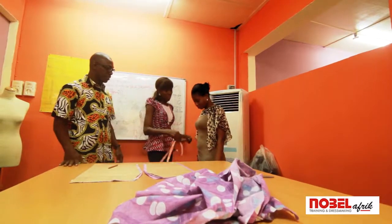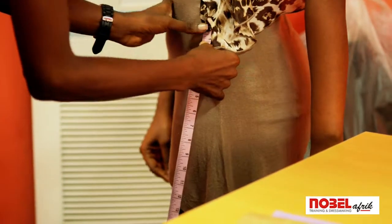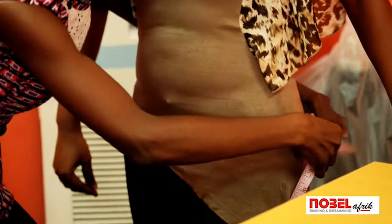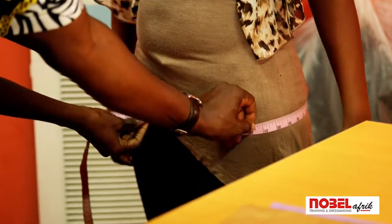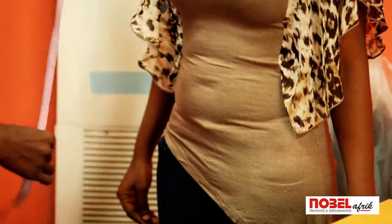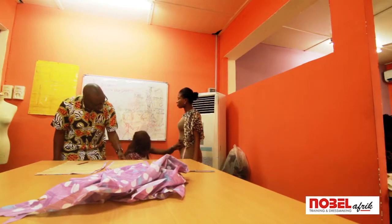Here you have the waist as 29. The length to hip, and the round hip measurement. The measurement taken so far is what would determine the actual hip, the actual round hip measurement. The length is being determined by how long the person wants it. So our full length is 19 inches.